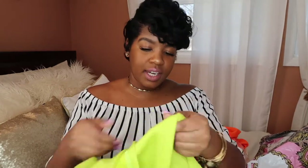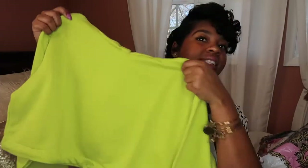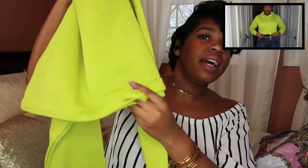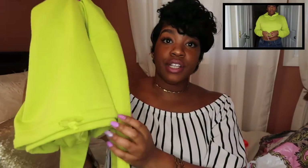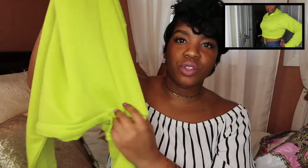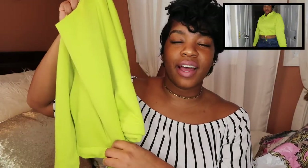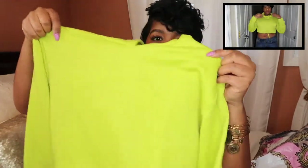Then I got this neon cropped hoodie. It's cropped, it's neon, and it has ties in the front — really cute. I could rock this with some jeans, joggers, or camo pants. You can pretty much pair a hoodie with anything. I'm really into the neon trend right now. I think it's so cute — you can pull this off with so many different looks.